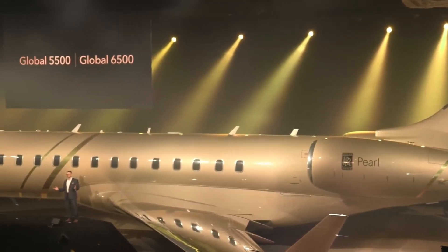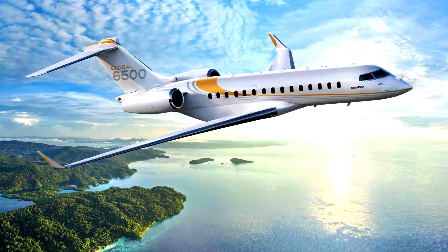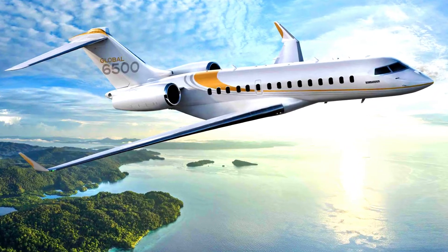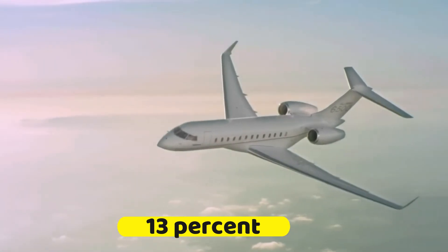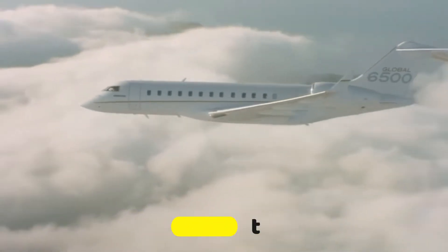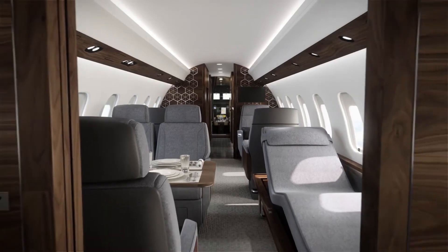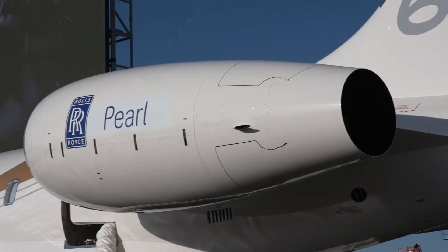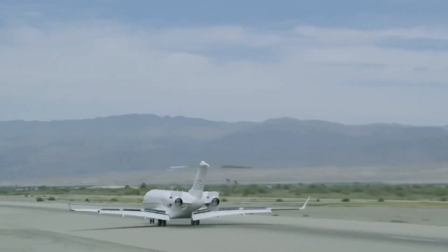Furthermore, one private jet that has the lowest operating costs in its class is the Bombardier Global 6500. This private jet has an amazing reduced fuel burn of 13%, meaning it consumes less fuel than its competitors. These impressive features are unmatched in the industry, with the trusted Rolls-Royce Pearl engines known for providing high performance.